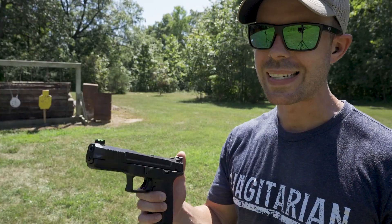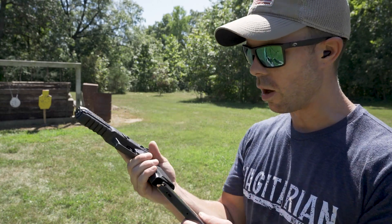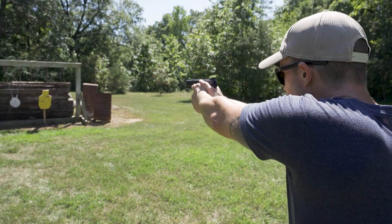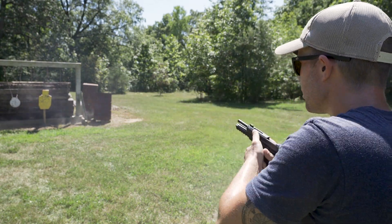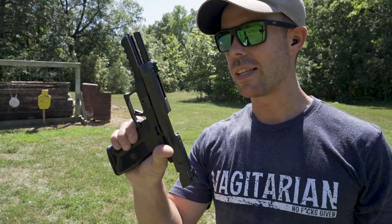Before we wrap it up, I've been dying to do a quick mag dump out of this thing since the very first shot. I got 10 rounds in the magazine — I want to put all these on the steel and see how fast we can shoot this. There was a little hiccup on the trigger, but if I wouldn't have had that it would have been a really quick 10 rounds. This thing is freaking sweet.